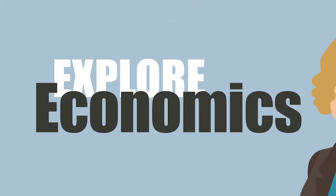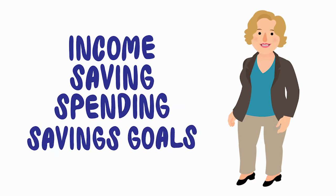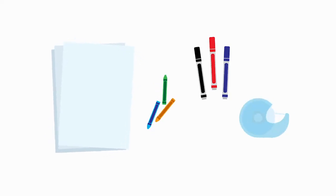Let's explore a little economics. Today we're going to learn about income, saving, spending, and savings goals. You may want to have a piece of plain paper, some markers or crayons, and some tape for this lesson.